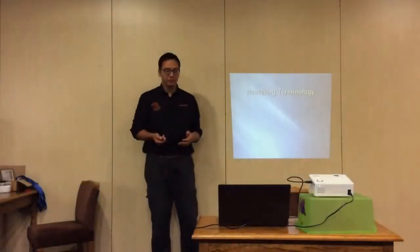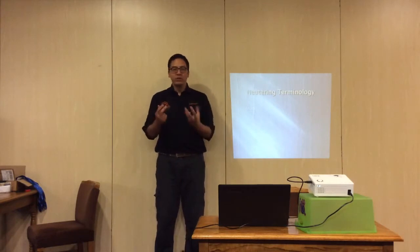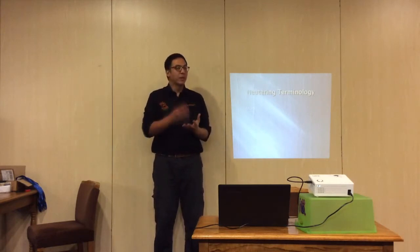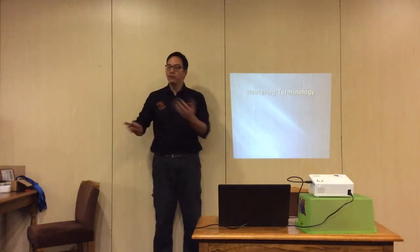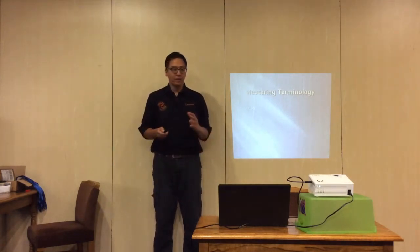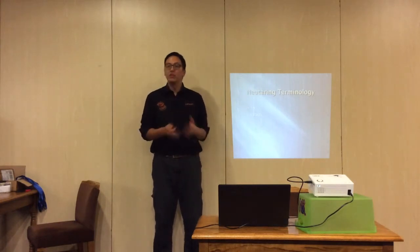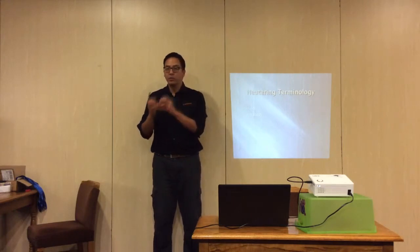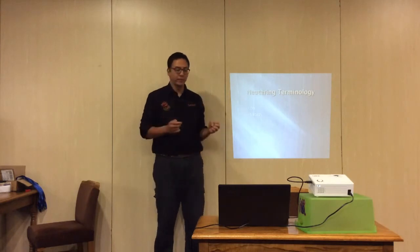Neutering terminology: to neuter is to remove the sexual organs in both male and female. When you say neuter you're talking about both male and female. Whereas castration refers to the male, and usually in this country when you talk about castration you are physically removing the testicles — you're actually taking the testicles away.